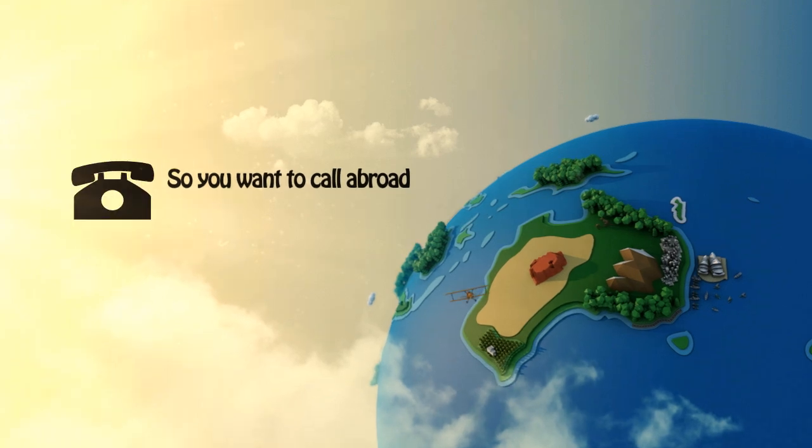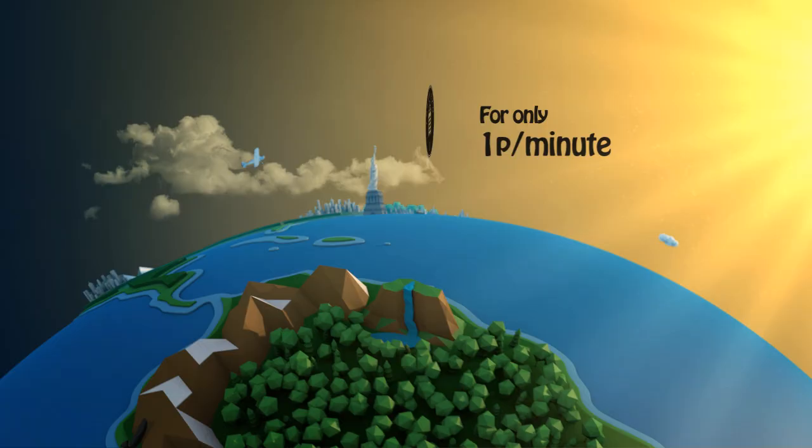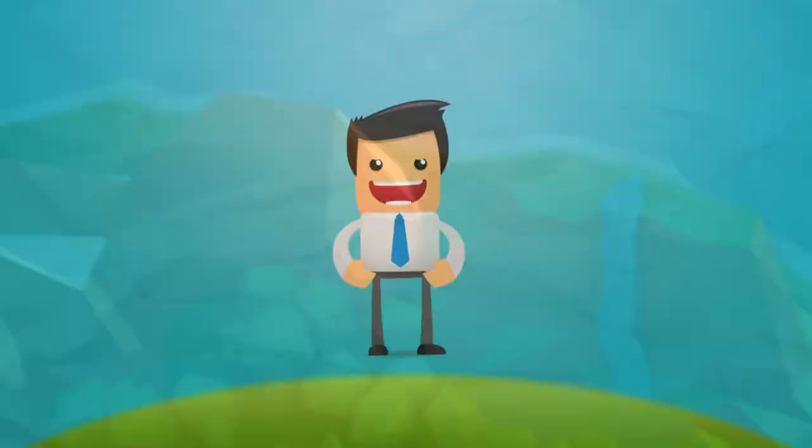So, you want to call abroad, but you want it to be easy and cheap. With us, you can make international calls from a landline for only one pence a minute, and you can do it in an instant.